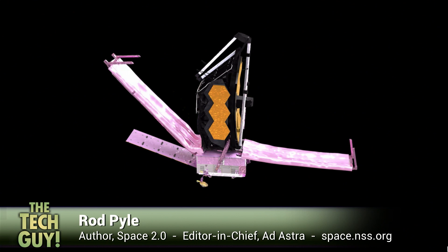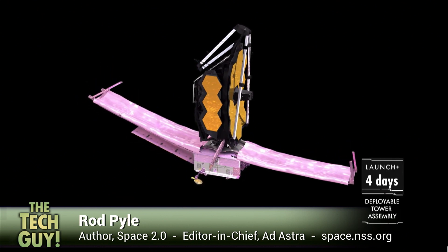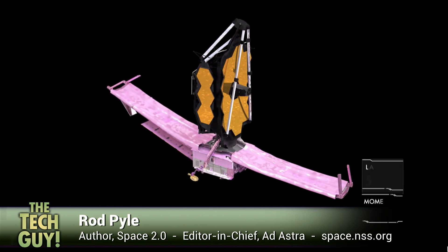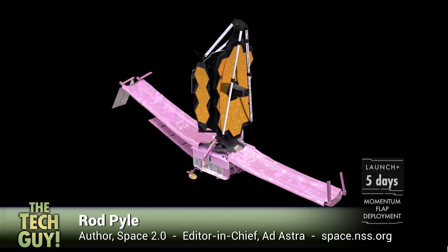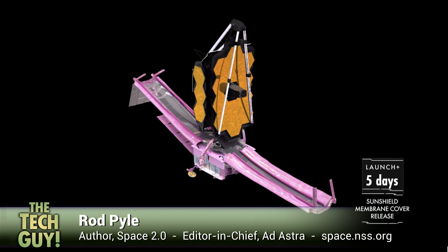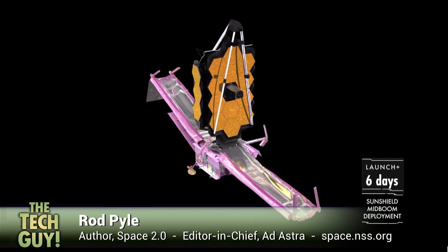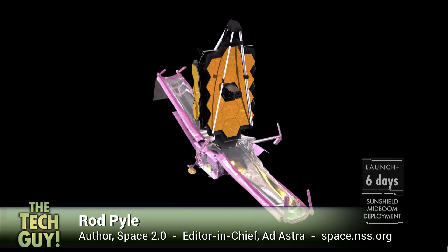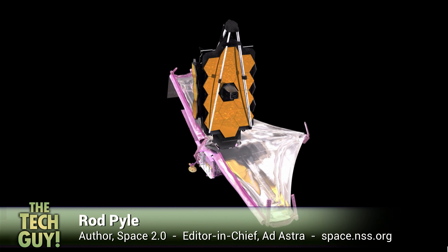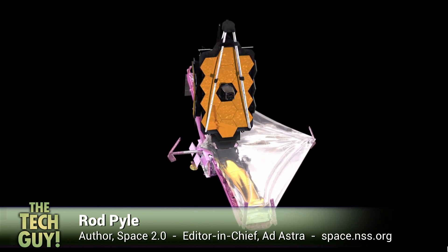Whether it's a few more or a few less doesn't matter — it's pretty scary. The one everybody was really scared of was that sun shield, because it alone had 140 release mechanisms, 70 hinges, 400 pulleys, 90 cables, and eight motors. It's a Rube Goldberg device, but it worked. And we worry about whether our software is going to work — talk about going back to the electromechanical age. They've been working on this 20 years and did as much testing as they could. You can't test in zero gravity, but they did the best they could.